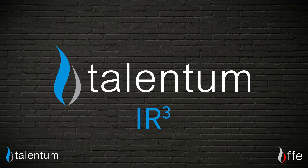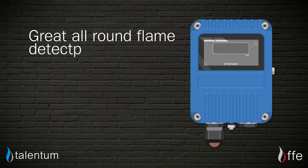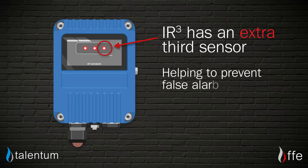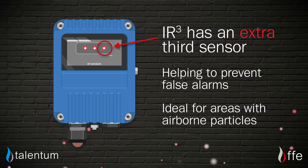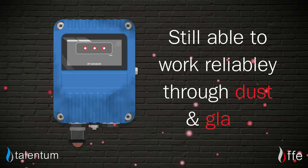The Talentum IR3 is really a great all-round flame detector. It's the same as the IR2, so it detects most flames as before, but now it's fitted with an extra third sensor to help prevent false alarms. This means it's ideal for areas of high levels of airborne particles, while still being able to work reliably through dust and glass.